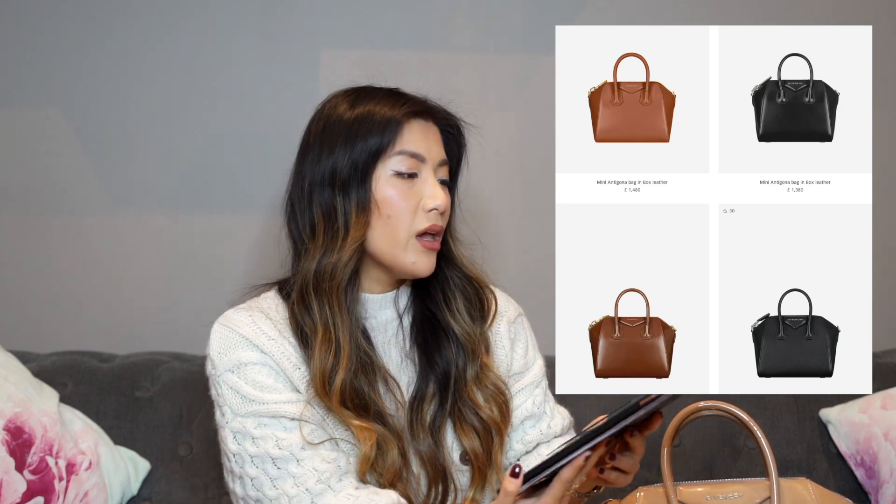That durability is one prime reason I recommend this bag, along with its incredibly low price point compared to other classic fashion houses — especially for those newer to building a collection. Givenchy has been around for many years and the Antigona bag has been around for at least a decade, so you can rest assured it's here to stay. They're always coming up with different sizes, colorways, and hardware options. A mini Antigona in box leather is £1,480 — the prices have obviously risen since I bought mine for around £800-900.